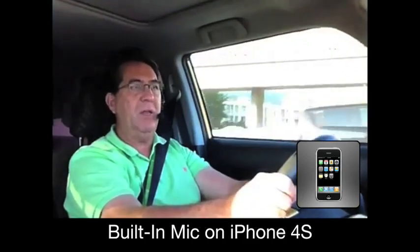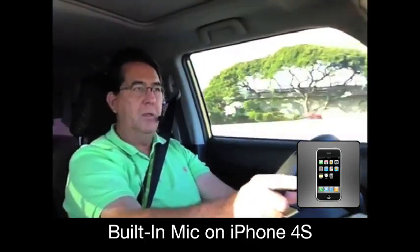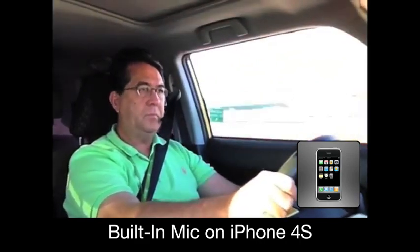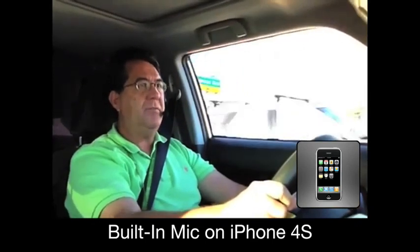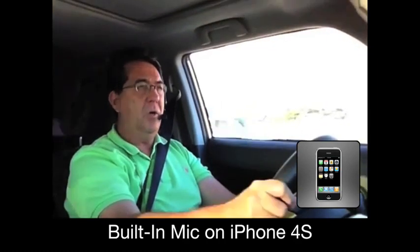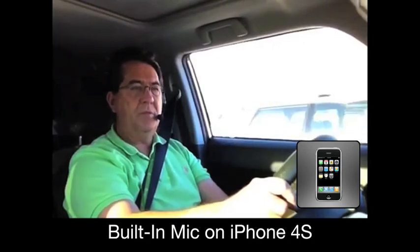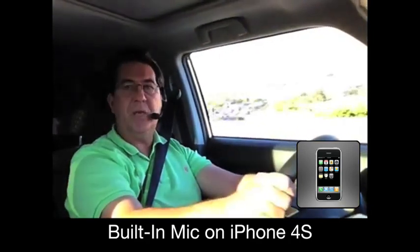Now this is kind of what you sound like to people using the speaker in the phone. If I open up the window like this, you get the noise — traffic, road noise, whatever the case may be. And if I go and I turn on the radio up to level 23, 24 right now, you also get to hear the radio.